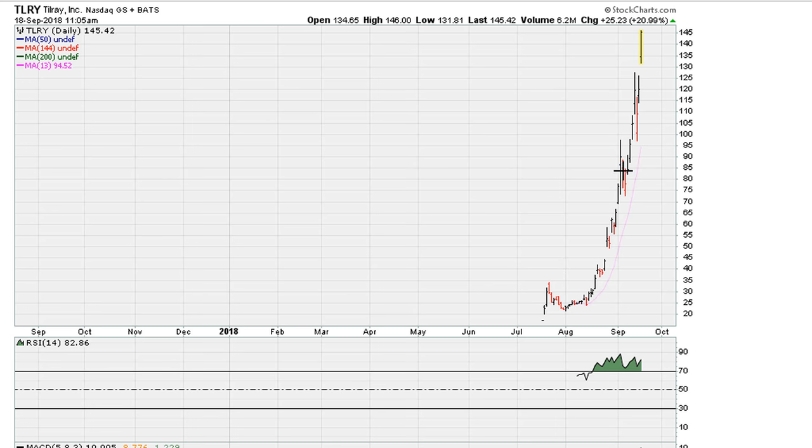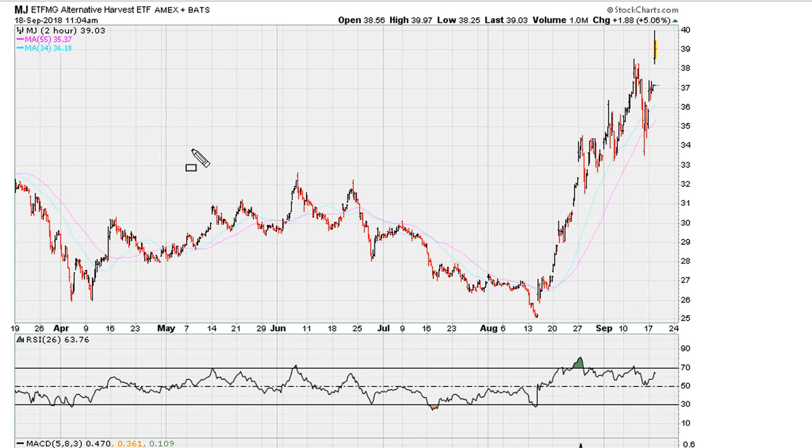Now we start looking for evidence of the next direction being down. I believe if we take a look at the MJ ETF, this is where we can start looking for short opportunities. The reason is very simple — we've seen a move today on the two-hourly chart to new highs, but this is coming with the RSI declining. That is clearly negative divergence, a sign of running out of technical strength.